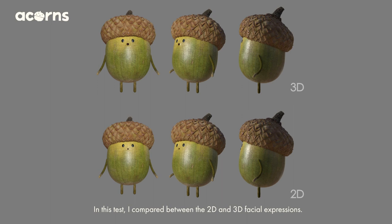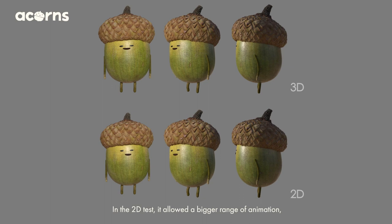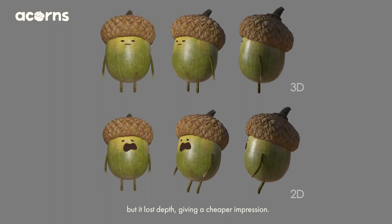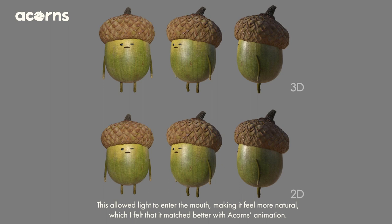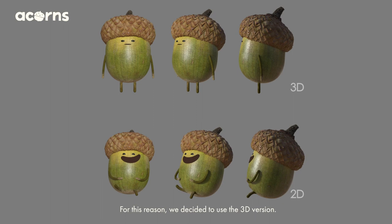First is a facial animation test. In this test, I compared between the 2D and 3D facial expressions. In the 2D test, it allowed a bigger range of animation, but it lost depth, giving a cheaper impression. In the 3D animation, the mouth is created in detail. This allowed light to enter the mouth, making it feel more natural, which I felt matched better with Eikons animation.